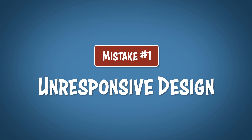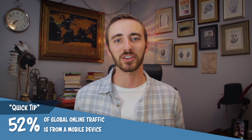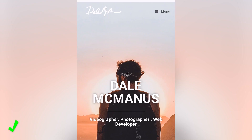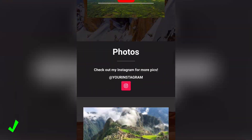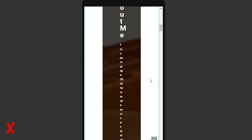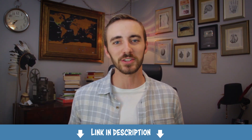Last but not least, mistake number 1 is unresponsive design. I left this for number one because having an unresponsive website is a surefire way to lose 50% of your visitors. In all of my videos I mention that 52% of all global online traffic comes from a mobile device, so making sure that your website also looks good on mobile is extremely important. There is nothing more frustrating as a website visitor than going to a website where you can't even click on the buttons or read the text. So if you want to make a beautiful and fully responsive website, click on the link in the description and it'll take you to my step-by-step video tutorial for how to do exactly that. I cannot stress how important this is, so click on that link.